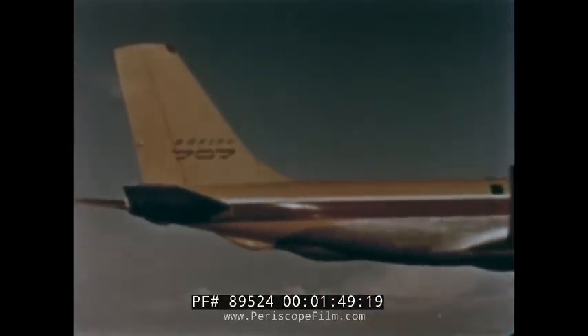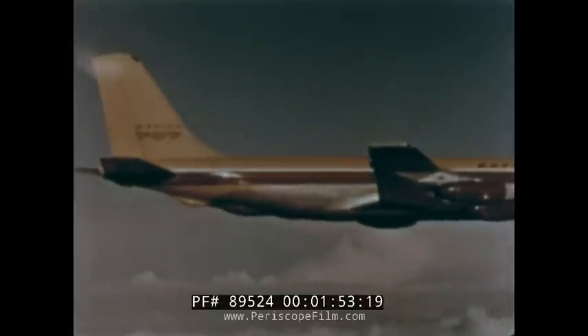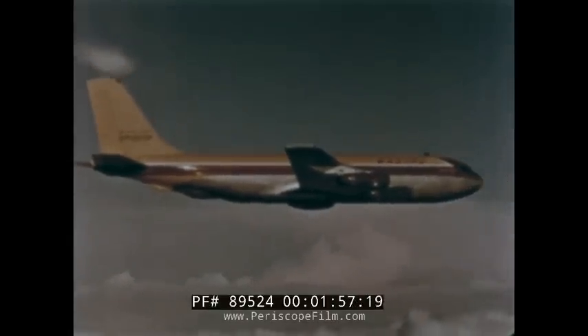The airplane you see in flight is the actual 707 prototype airplane at Seattle, which has been flying since 1954 in a comprehensive test program. Now we're going to mix reality with make-believe and begin where all airline flights begin, at a busy metropolitan air terminal.